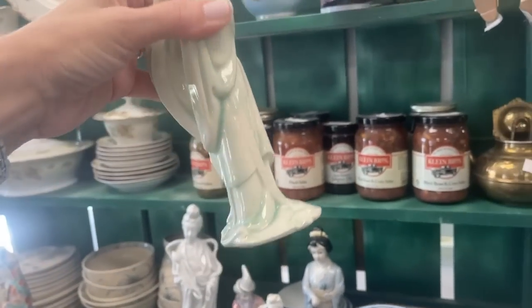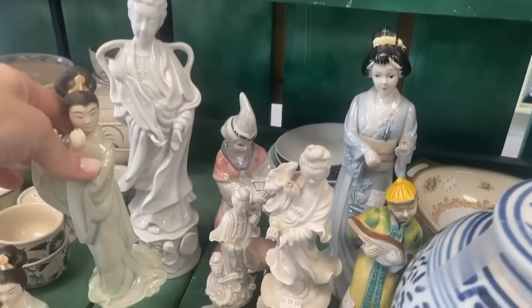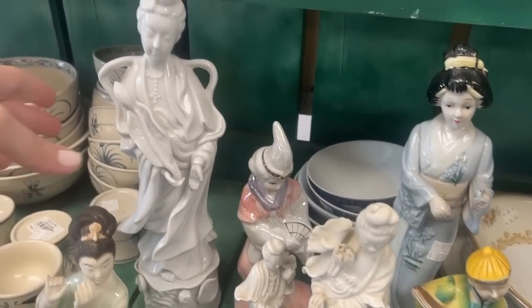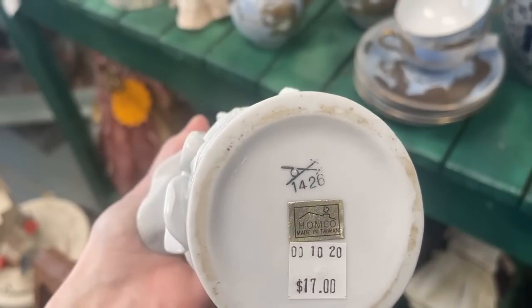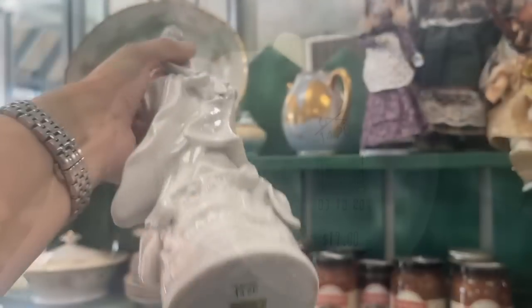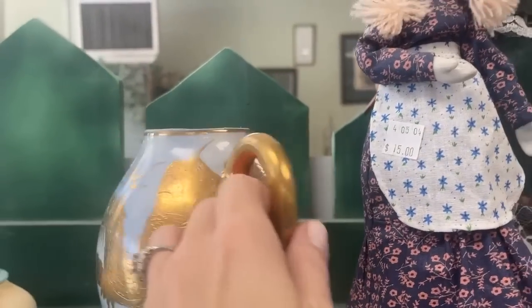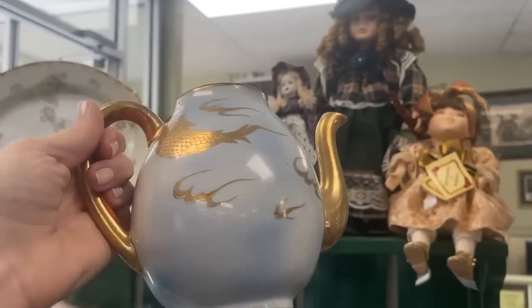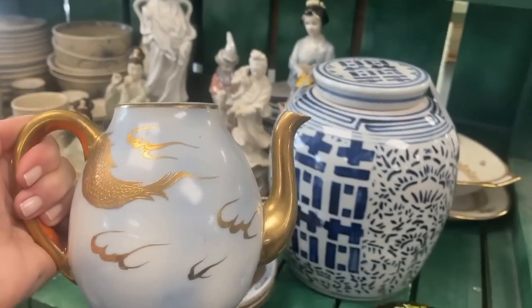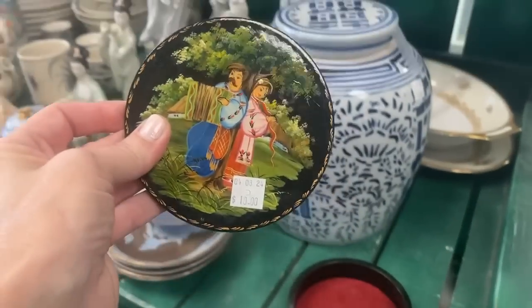This one doesn't have a backstamp; it looks to be an inexpensive item. There are just so many here from different eras, but the newest one would actually surprise you — this is from Home Interiors. You'll notice on the bottom it says Home Co., and it's $17, made in Taiwan. Actually, the lid that was on the creamer might go on this teapot — I should have tried it. And of course you don't need a lid for the sugar bowl; that is optional.